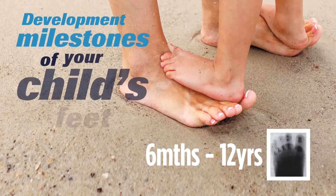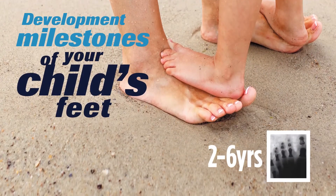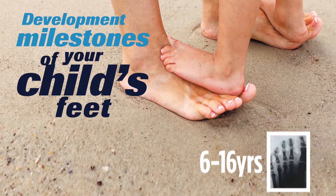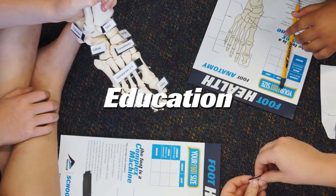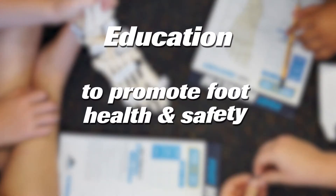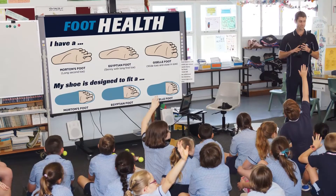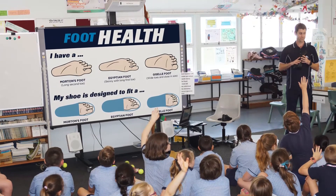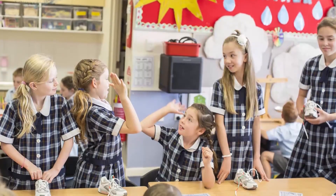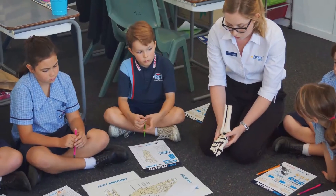As part of our social responsibility, we are concerned about the development of children's feet. In conjunction with our retail partners and the medical community, we advocate education to promote foot health and safety. Part of this commitment is conducting school lessons and educating students about a range of foot health issues, from learning how to tie shoelaces to basic foot biomechanics.